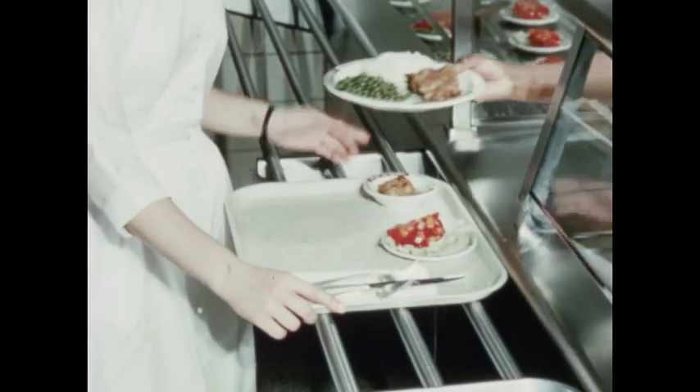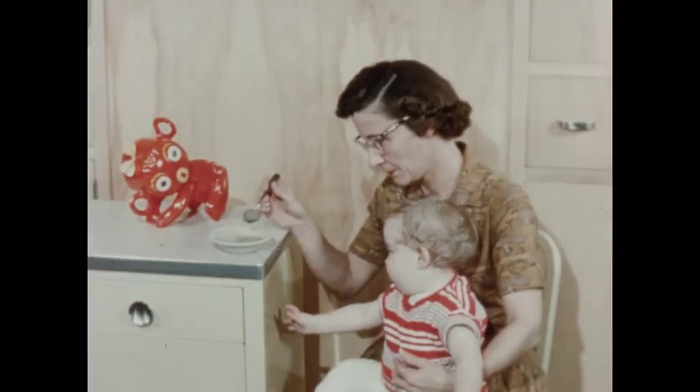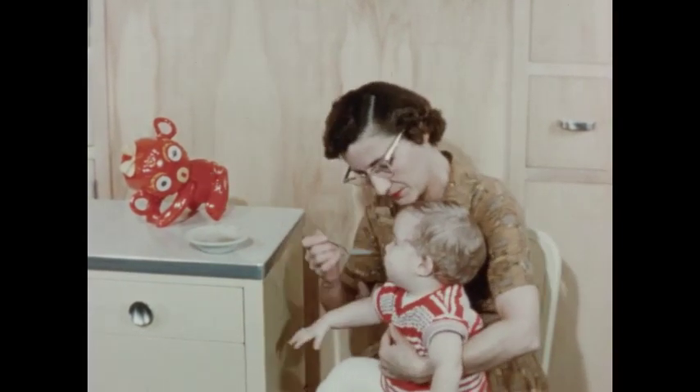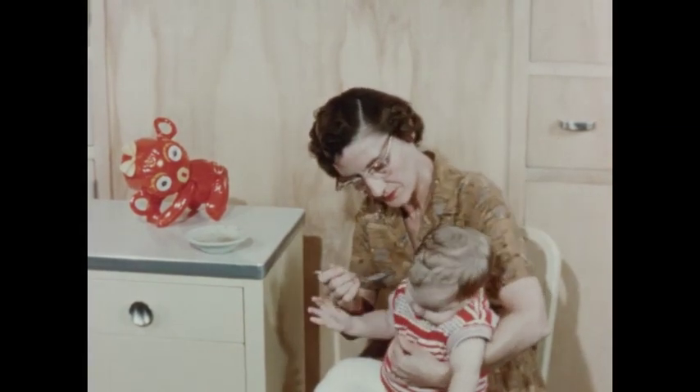Eat heartily, young lady. The afternoon is yet to come. The majority of handicapped children need to be fed. This individual feeding is the responsibility of the nurse's aides, with the supervision of the nursing staff.